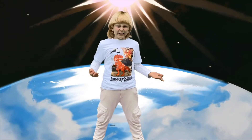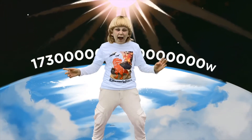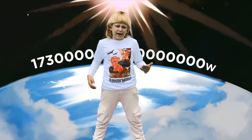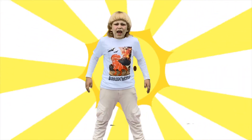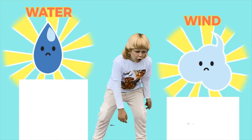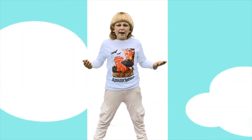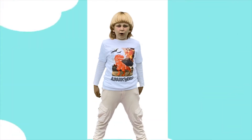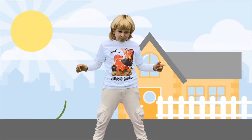Did you know, Leanne, that a total of 173,000 terawatts — and terawatts mean trillions and trillions — hit the Earth every day? And that's only from the sun's rays. That is 10,000 times more than the energy we use on the entire planet.